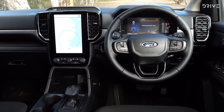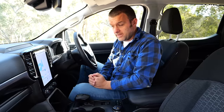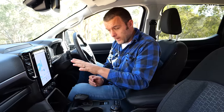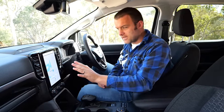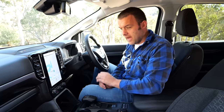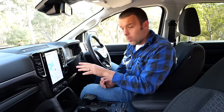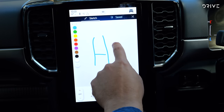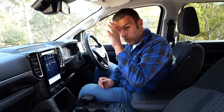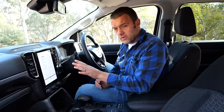This infotainment display is a new portrait-style system running a new operating system — it's fairly complex but really mimics something you'd find in an iPad. It's quite slick and easy to use, though you do need to learn where things are. There's Apple CarPlay and Android Auto, running wired or wireless. There's built-in navigation for when phone reception runs out. We've also got a $900 option pack fitted which gives you a 360-degree camera system and puddle lamps.